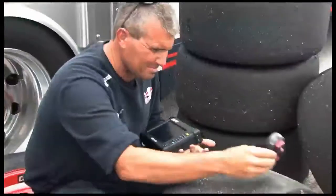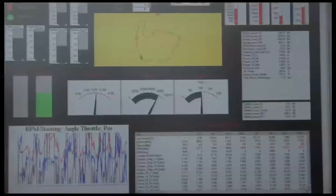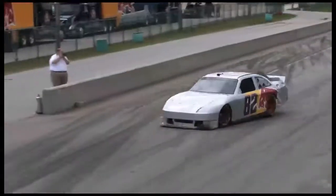Data on tires, temperatures, pressures, fuel usage, and other car performance factors — even when to bring the car in for a pit stop. A stop that can literally save the car and driver.